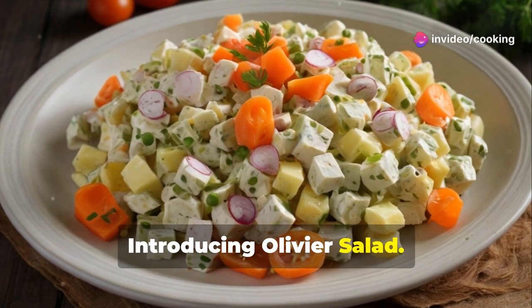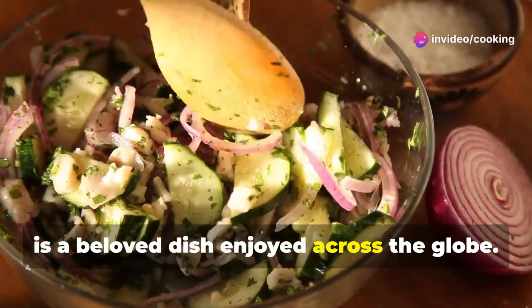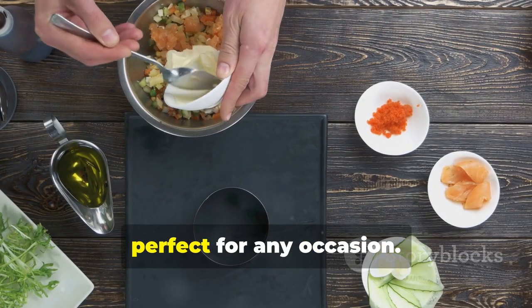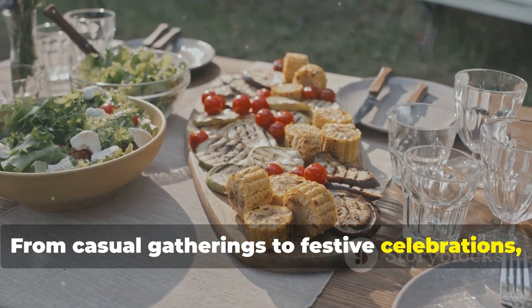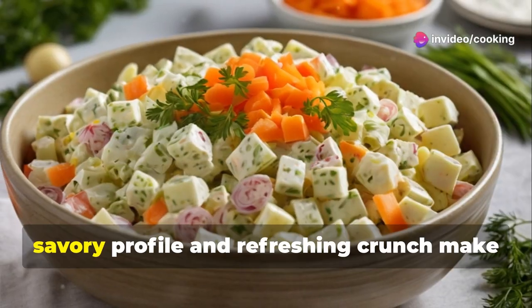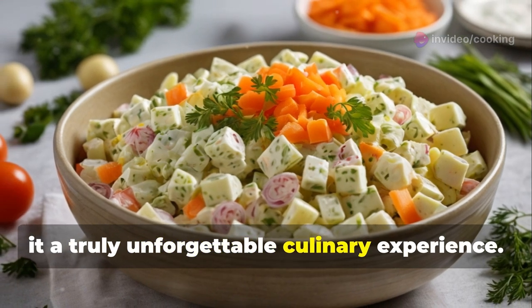Introducing Olivier Salad, also known as Russian Salad — a beloved dish enjoyed across the globe. It's a delightful mix of textures and flavors, perfect for any occasion. From casual gatherings to festive celebrations, Russian Salad is a guaranteed crowd-pleaser. Its creamy, savory profile and refreshing crunch make it a truly unforgettable culinary experience.